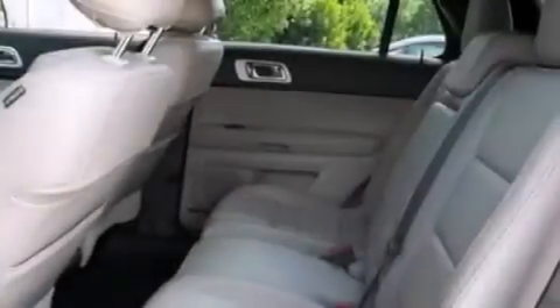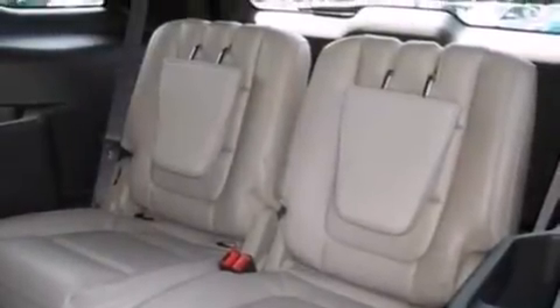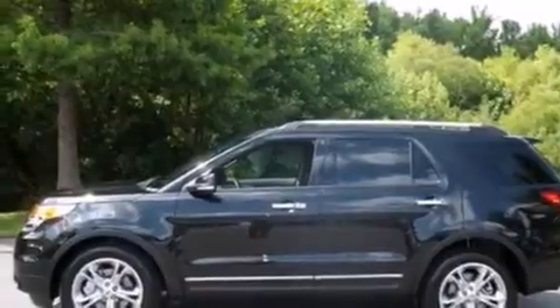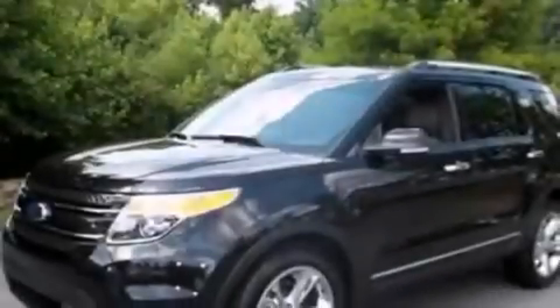The following features are also included: memory settings for the driver's seat positions so you can recall your favorite position with the push of one button, air conditioning, cruise control, side curtain airbags, rear seat child-proof door locks, and an auto-dimming rear-view mirror.